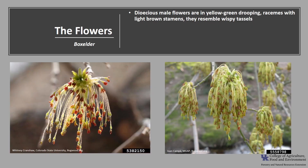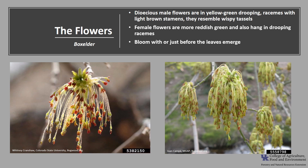This species is dioecious, meaning two houses, so there are male trees and female trees. The male flowers are in yellow-green drooping racemes with light brown stamens and kind of look like wispy tassels. The female flowers are more reddish-green and also hang in drooping racemes. The flowers bloom with or just before the leaves emerge and are wind pollinated.